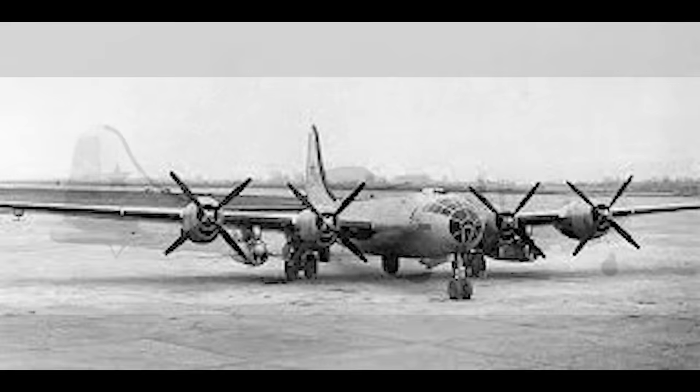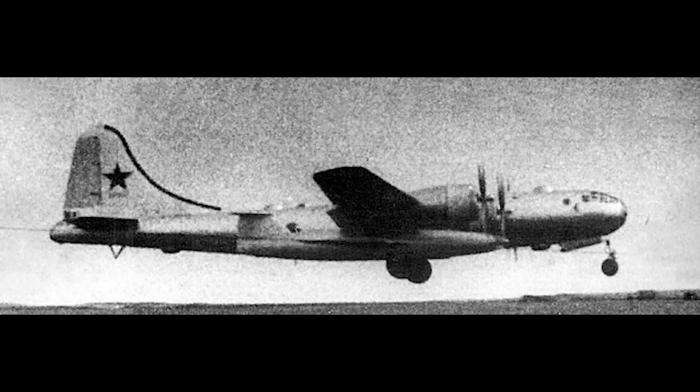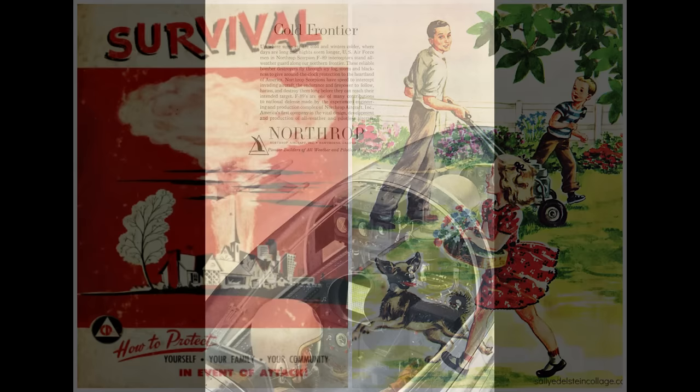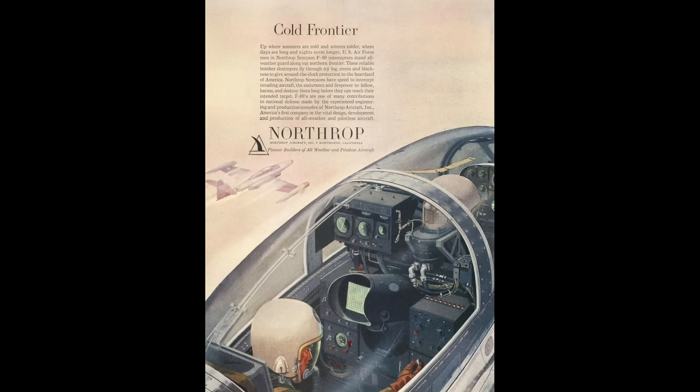Intercepting and bringing down these was therefore the initial design priority for the Scorpion. It was essential that the Scorpion could operate at night and in adverse weather conditions — nuclear attack wouldn't be confined to sunny days. This meant the fitment of an advanced radar. To make pilot workload manageable, this necessitated a two-seat fighter, with the radar observer taking on the tasks of monitoring the radar and, just as importantly, communicating with ground control and navigating.